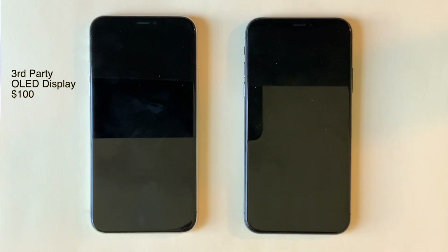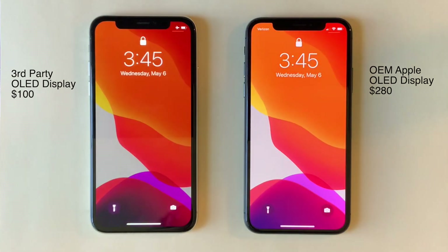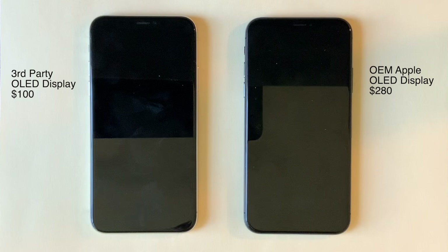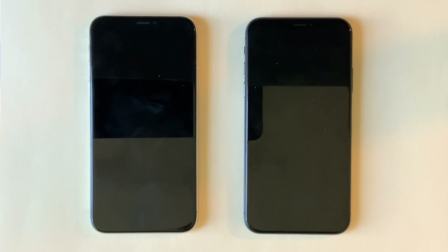So you've cracked the screen on your iPhone X, you're dreading shelling out $280 for an official Apple screen replacement, and you're being tempted by the $100 do-it-yourself replacement kits offered on Amazon. Here before me are two iPhone Xs, where the one on the left has had its display replaced by a $99 kit off Amazon, and the one on the right is stock.